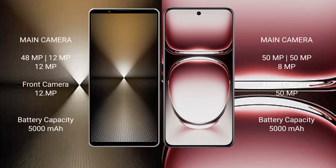Sony Xperia 1 Mark 6 features a real-shot triple camera setup: 48MP plus 12MP plus 12MP. OPPO Reno 12 Pro also features a real-shot triple camera setup: 50MP plus 50MP plus 8MP.